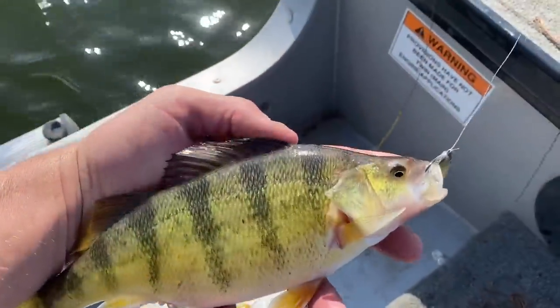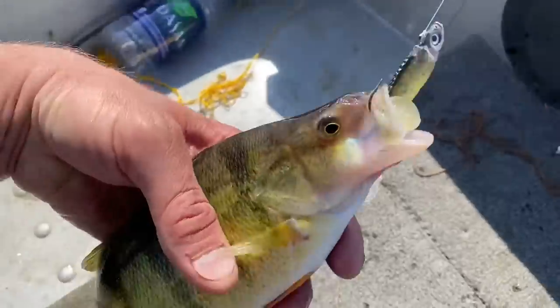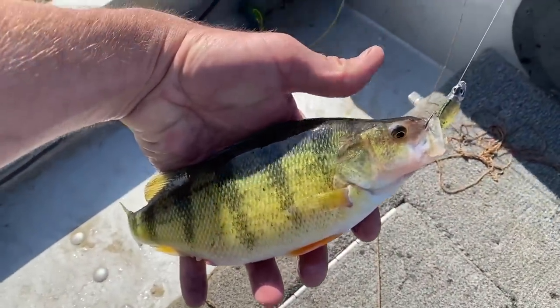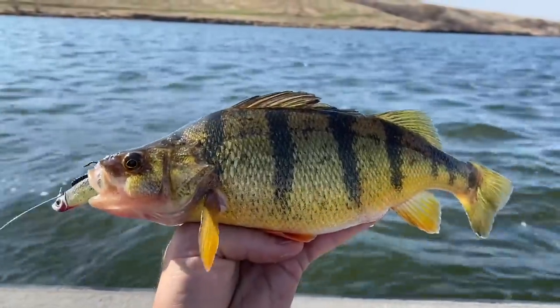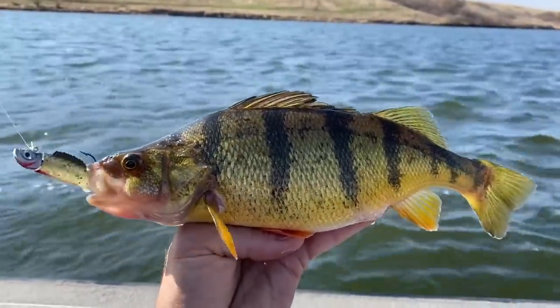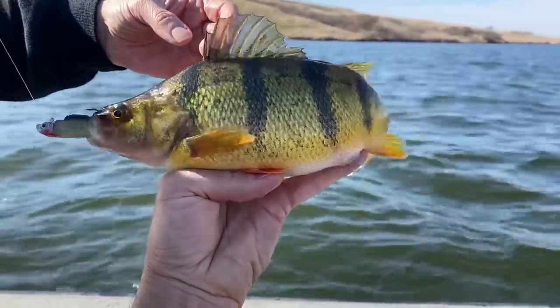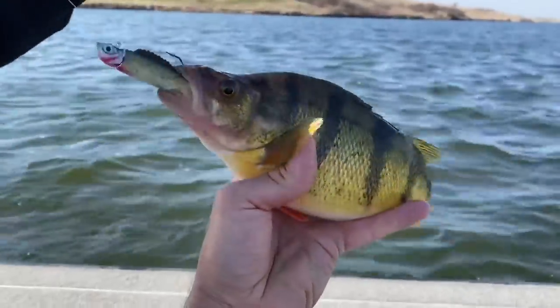Family day at Blackstrap. Jumbo number 3 — totally inhaled that swimbait. That's a fatty. They like the minnow pattern today. Put the fin up, honey. Check out that super jumbo. Swimbait at Blackstrap, catching jumbo perch.